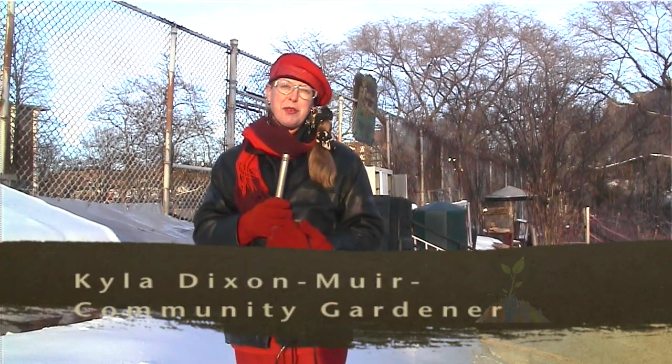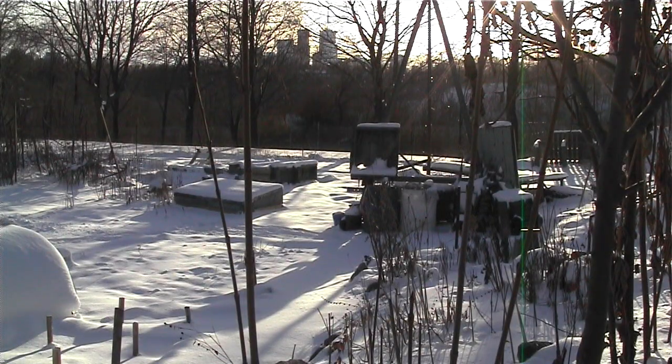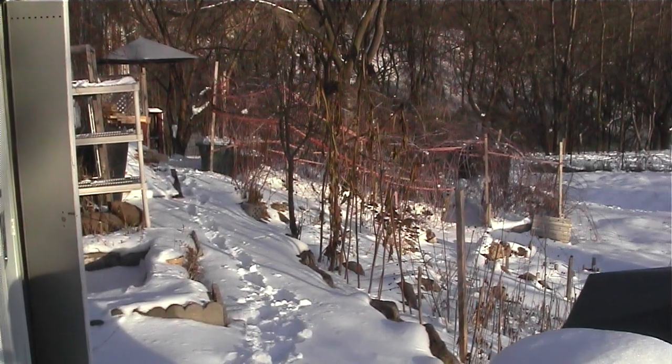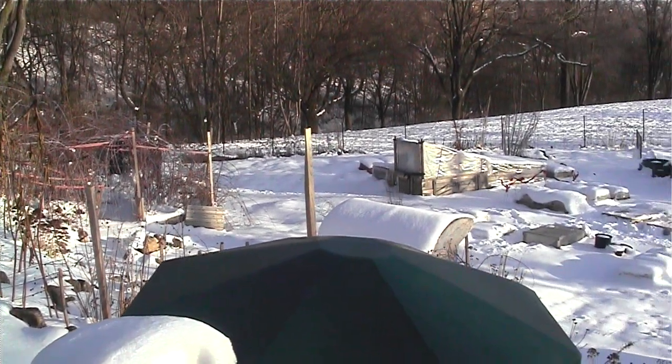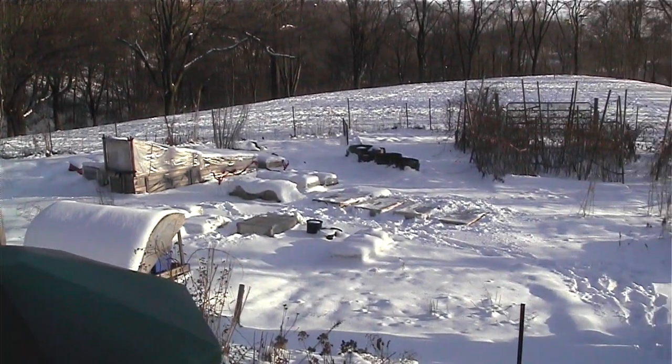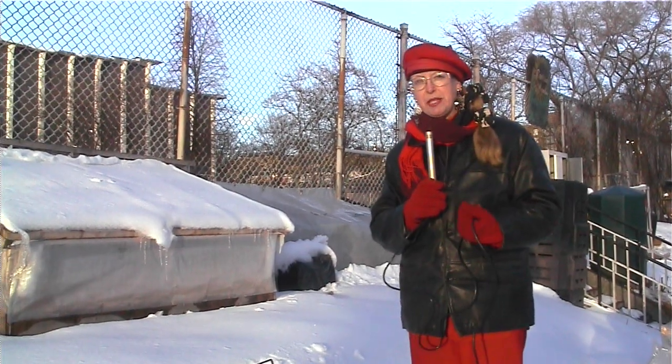Hi, I'm Kyla Dixon-Muir. Welcome to Riverdale Meadow Community Garden in the heart of downtown Toronto. This is a full sun organic garden with really unique opportunities to do season extension techniques and cold frames. We actually keep foods growing here in the garden all 12 months of the year.